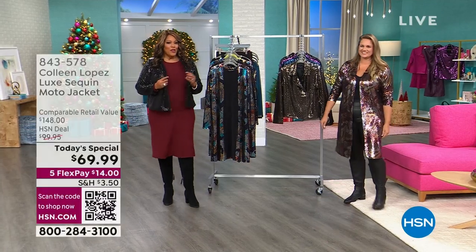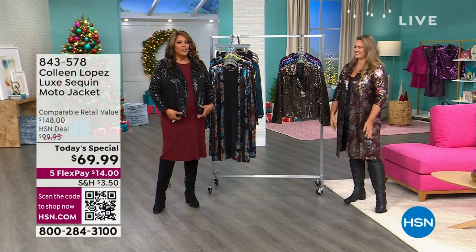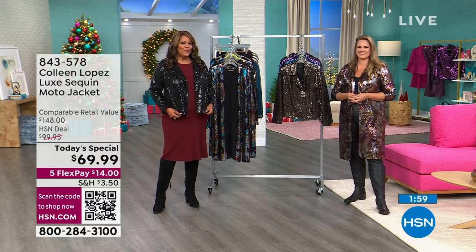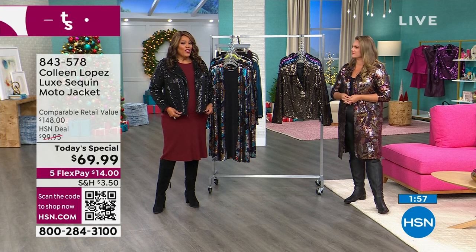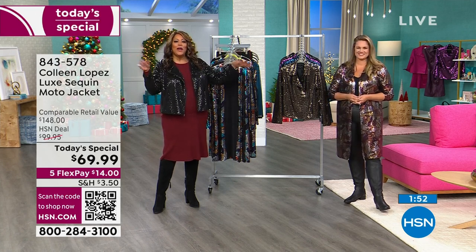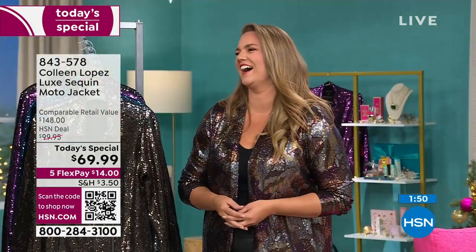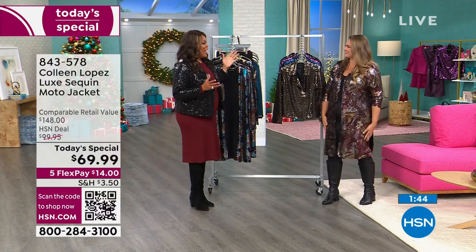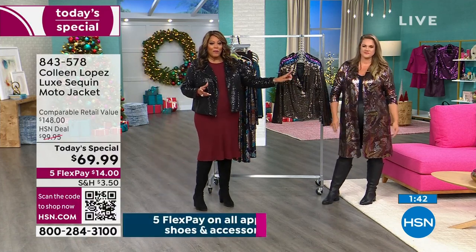Emily Benning is here right now. The Today Special rocked the house since midnight. I have on the black. I think we're like over 13,000 sold. The beautiful Emily Benning is here — you've seen her as our supermodel of supermodels. She takes over for Colleen, who's tired at about this time of the day. So we're going to tell you about this number in a minute.